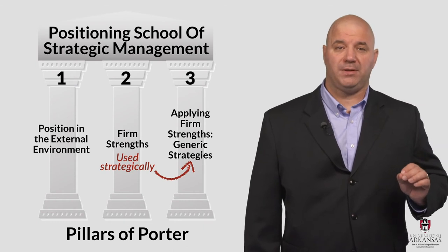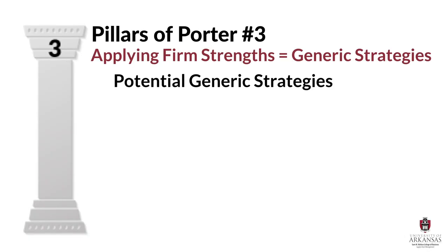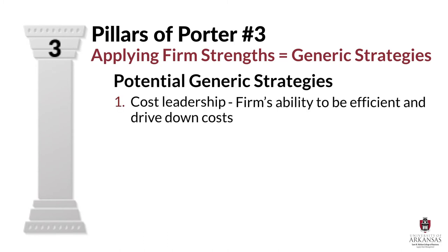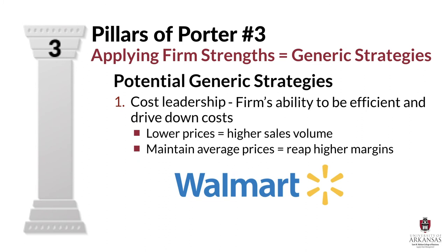Depending on which type of strengths a firm possesses from pillar two, and whether they apply those strengths in a broad or narrow scope, Porter theorizes three potential generic strategies for pillar three. The cost leadership generic strategy takes advantage of a firm's ability to be efficient and drive down costs. When a firm has a lower cost structure than its competitors, it can generate supernormal profits by either lowering consumer prices and generating higher sales volume, or maintaining average prices and sales volume while pulling in higher margins. Walmart is a prime example of a well-formulated and well-implemented cost leadership strategy.